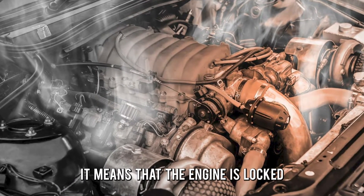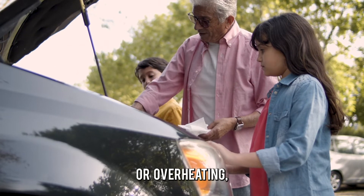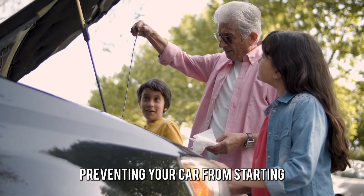When your car has a seized engine it means that the engine is locked into place due to inadequate lubrication or overheating, preventing your car from starting.